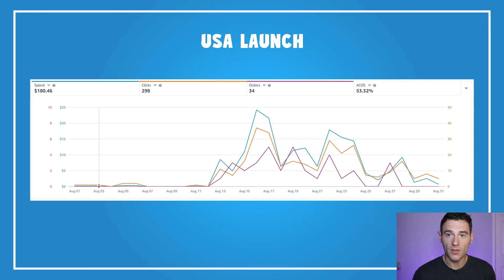Before we go into profit, let's look at my launch in the US. For a single book across all campaigns I drove almost 300 clicks and got 34 orders — a decent conversion rate of less than one in ten, but a high ACOS at 53%. As I've mentioned, I did this to try and rank for keywords so we sell more books organically over time. We had quite a big peak for about 10 days and then I started bringing costs down.